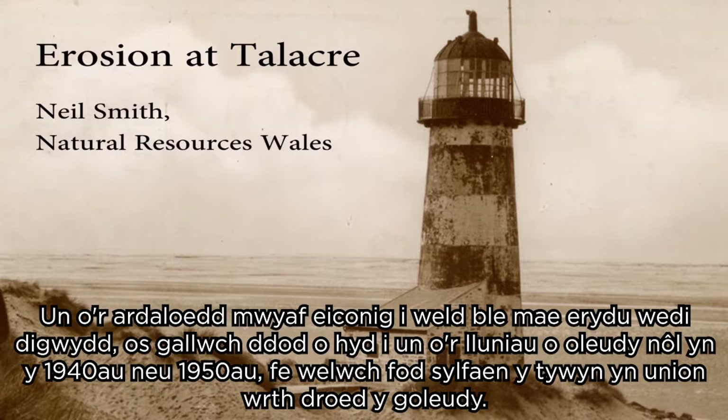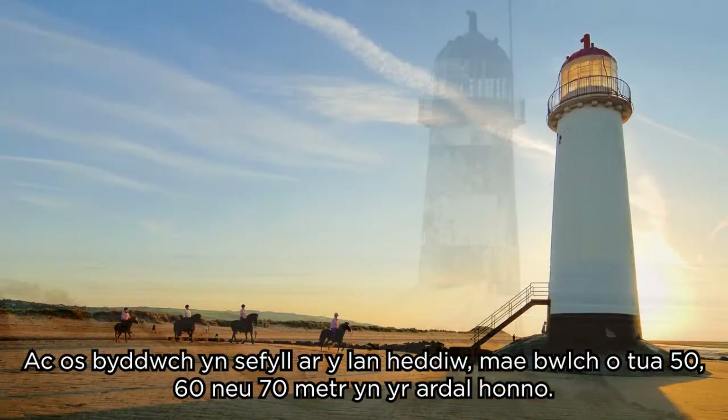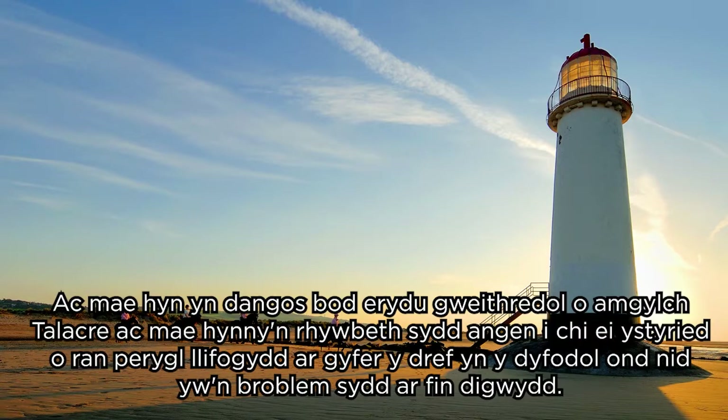To see where active erosion has occurred, if you can find one of the pictures of the lighthouse back in 1940-1950, you'll see that the base of the dune is right up against the base of the lighthouse. If you stand on the shore now, there's probably 50, 60, 70 metres gap in between, and that shows that there's active erosion around Talacra.